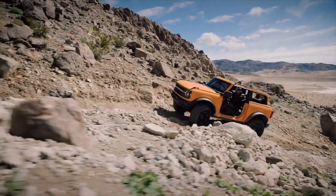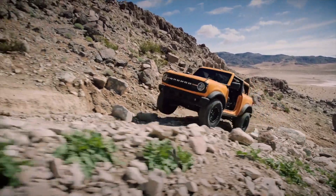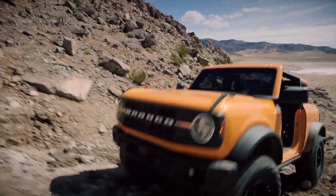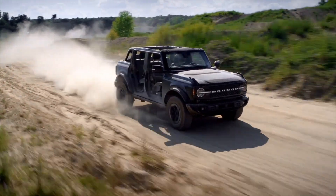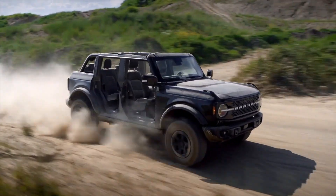Big news times three — Ford is bringing the Bronco back. There are three models. The two-door is about the same size as the original 1960s Bronco, and for the first time there will be a four-door. These are based on a new truck architecture for superior off-road ability.